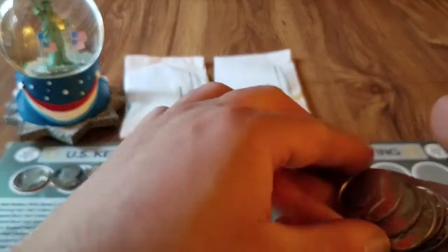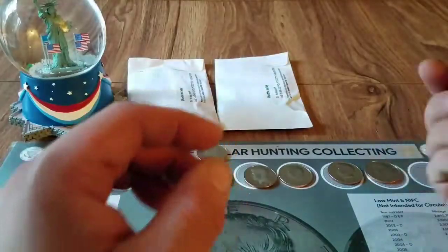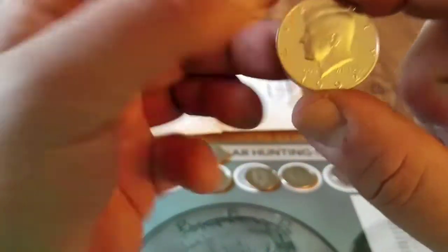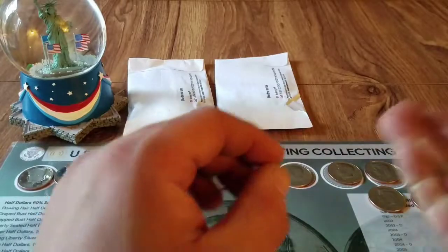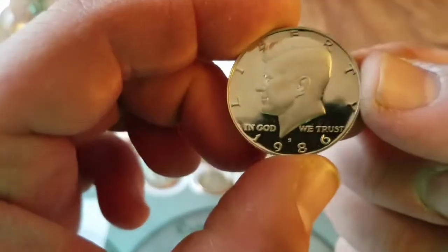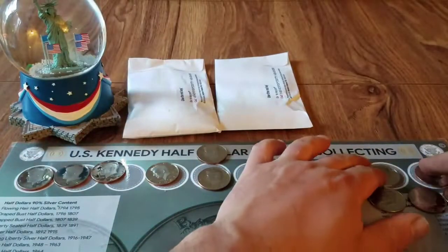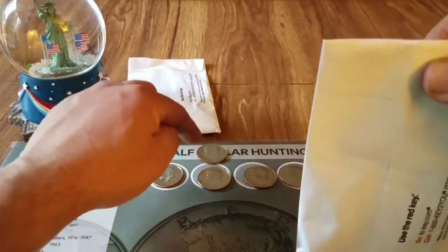1979, 1991, 1983, 1992 — look at that 1985, 1986, and another 1993. At the end of this video I'll put them all in order to see what we got. Okay, proof dump with a 1987 as well.